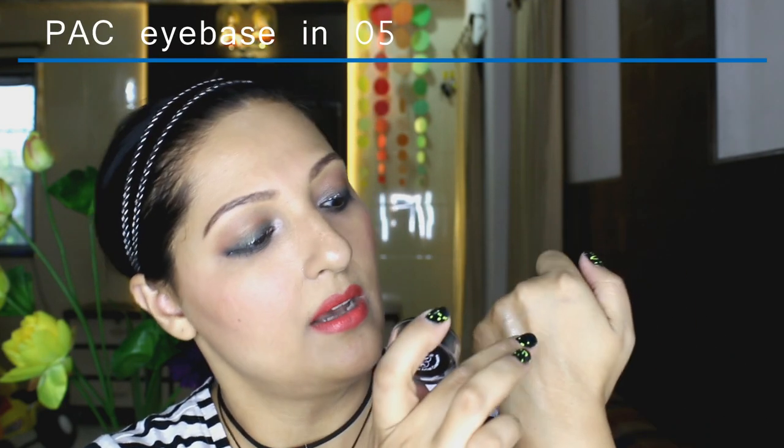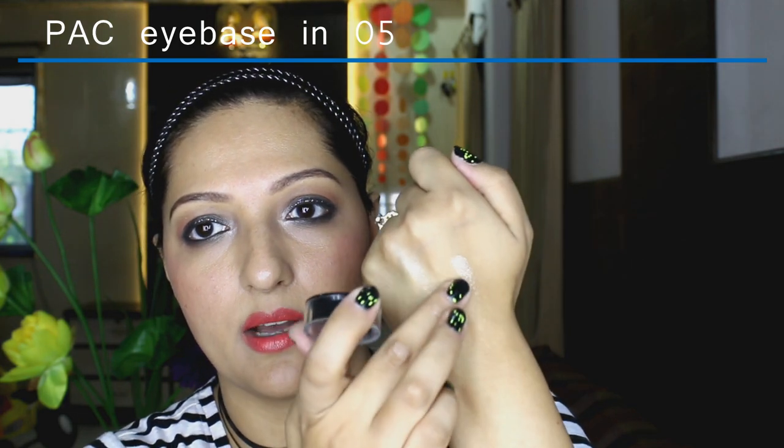The next product I picked up from BAC is this BAC Eye Base in shade 05. It's a very sparkly kind of eye base — I really like it. It's nice to use as a base for any eye look where you need a lot of sparkle. I haven't used it yet, but I have a look planned for all these new products and I'll be using it in one of my makeup looks very soon.